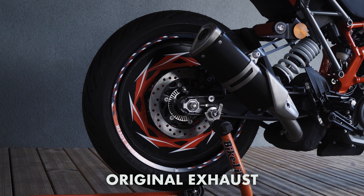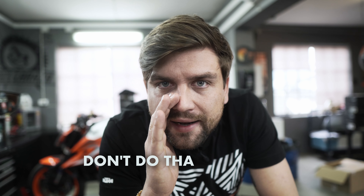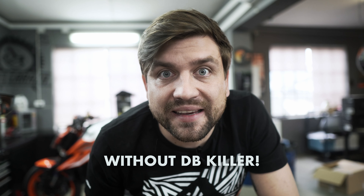First, original exhaust. Second, IxRays exhaust. And the last one — but don't do that at home — without the DB killer.